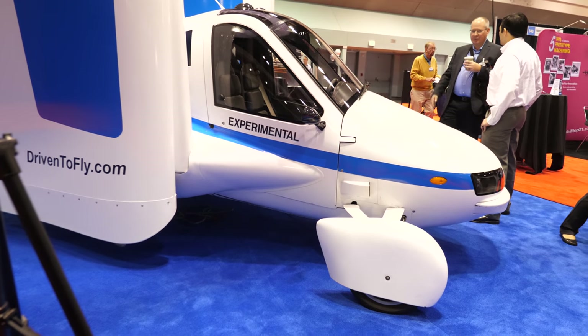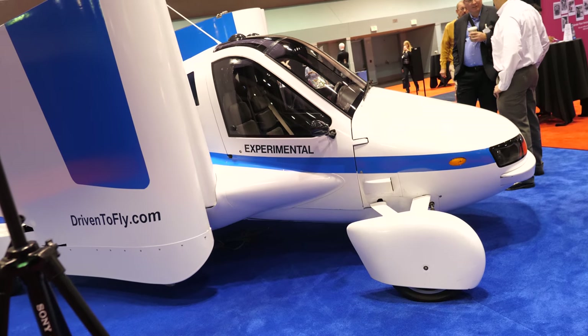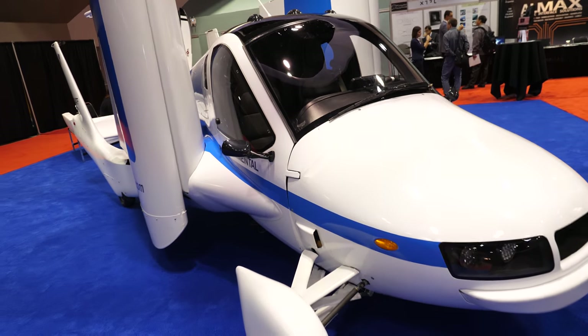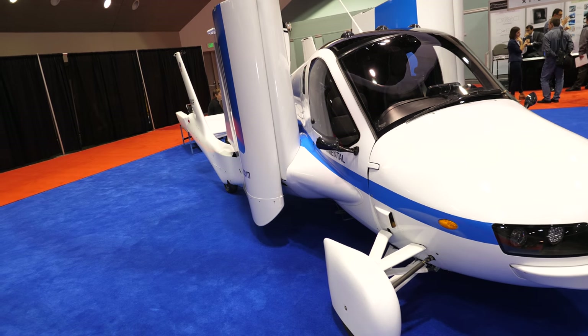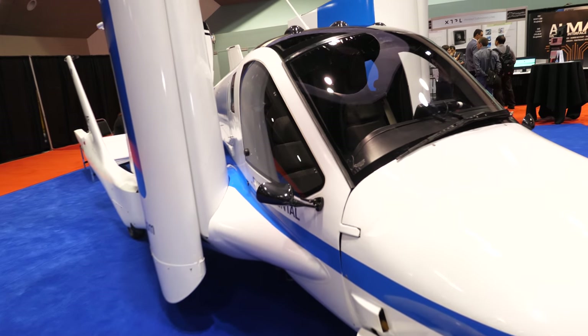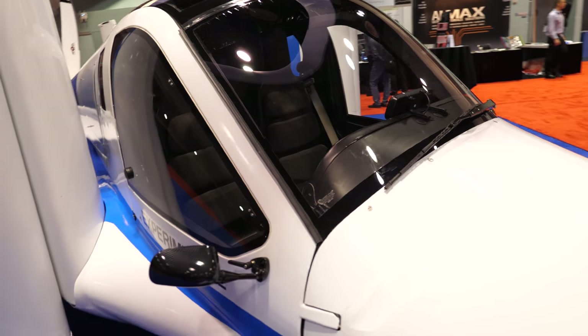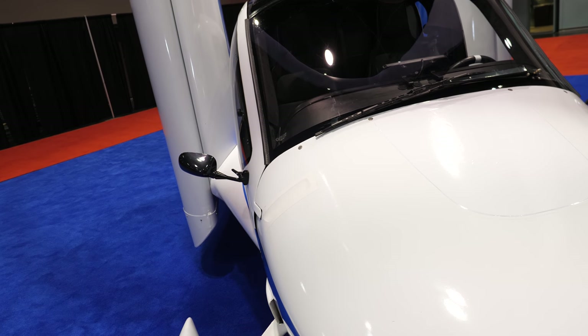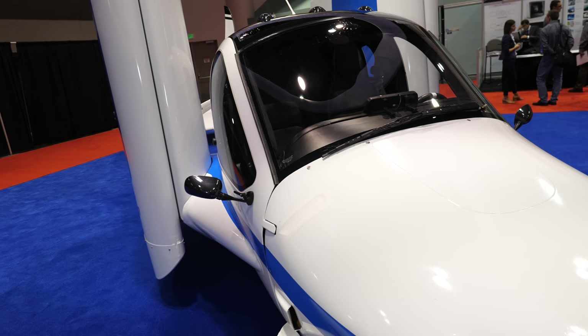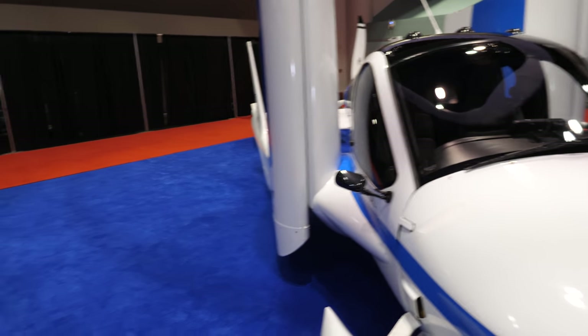The current model is a two-seater, designed under the FAA light sport aircraft regulations. That certification was developed for home builders who wanted to expand into producing aircraft for the masses, with simplified, self-certifying regulations created by the FAA as an easy path to market.